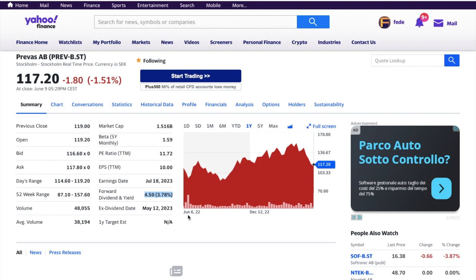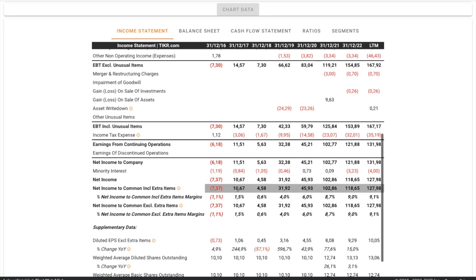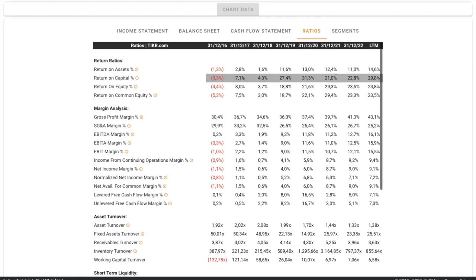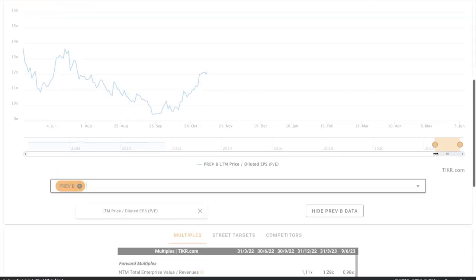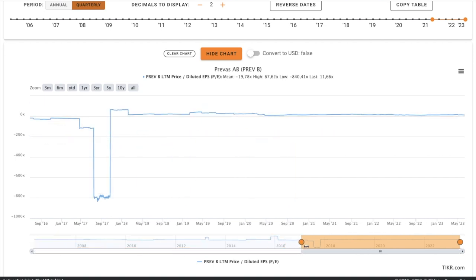Now let's see the second stock, which is Prevas, a Swedish stock paying a 3.8% dividend. This company's results in the last few years have been really good. Revenue improved a lot, but what improved even more is net income, which almost 10x'd since 2017. Return ratios are also amazing — return on capital was almost 30% in the last 12 months and return on equity was almost 24%. Net income margin is improving basically every year, yet the stock still has a very low valuation — the trailing price-earnings ratio is below 12.